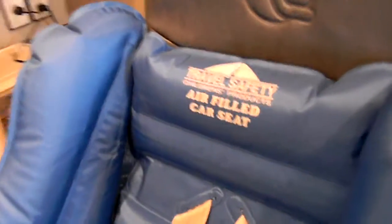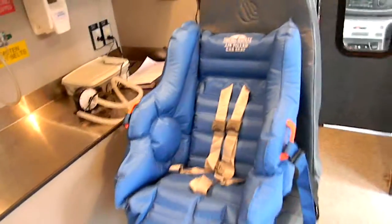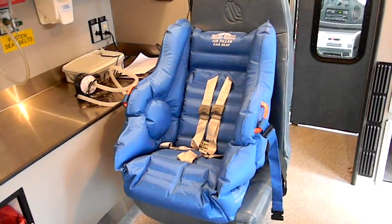So there you have it — the inflatable car seat from Travel Safety Products. Thanks again to my friends in Gramsville for this unique and exciting experience.